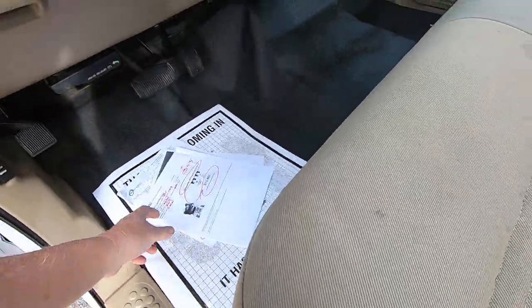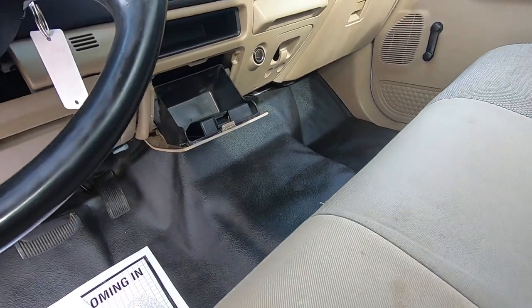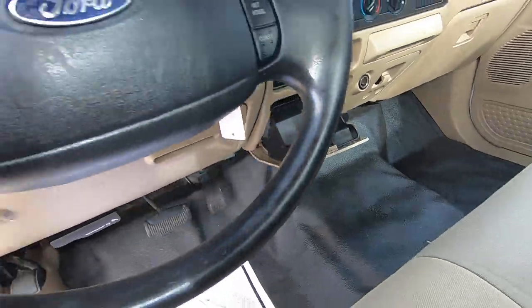Nothing going on there. The latch on this is broken, by the way. I decided not to permanently shut it, because you might want to put something in there or whatever.